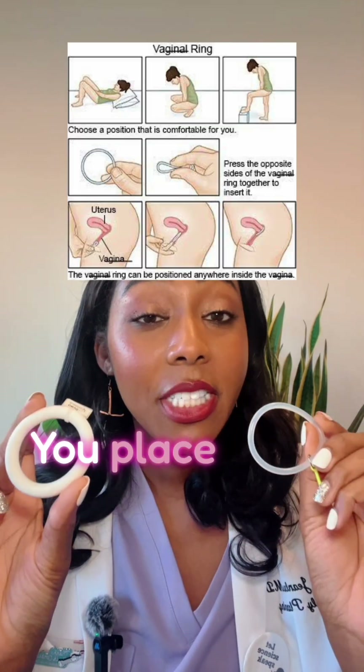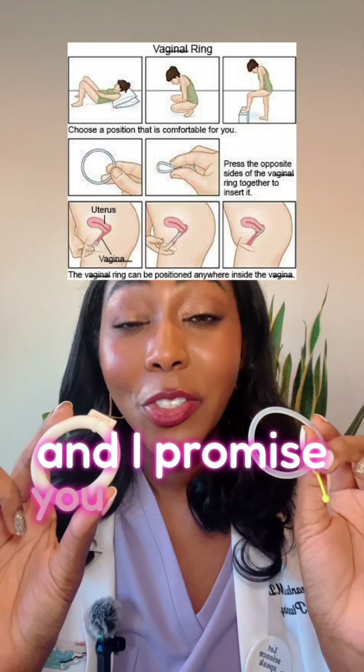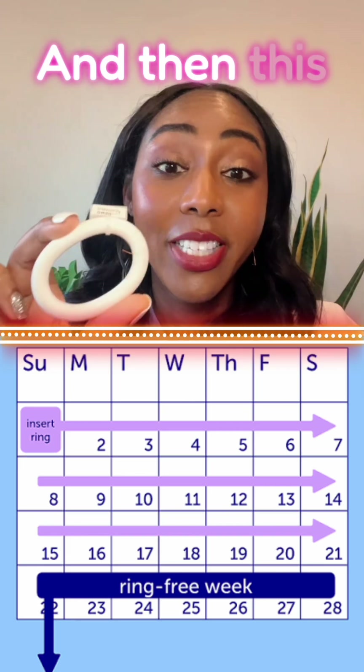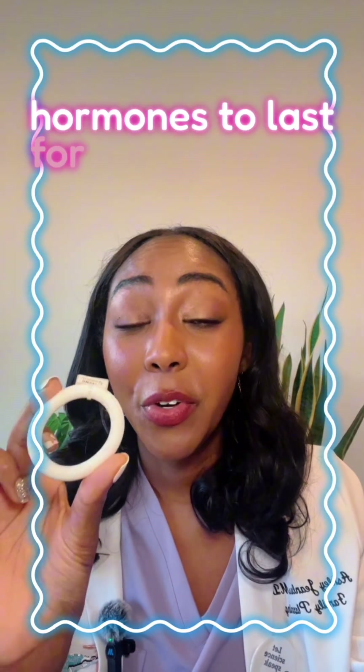Then we have the rings. You place them in the vagina and I promise you do not feel it. You leave it in for three weeks and then you take it out for one. Then this one has enough hormones to last for a whole year.